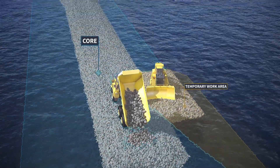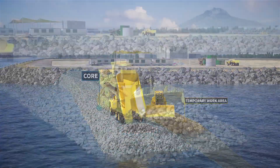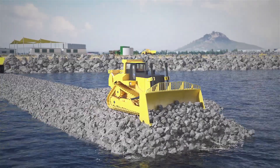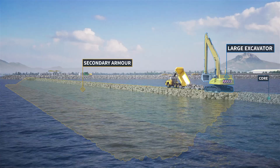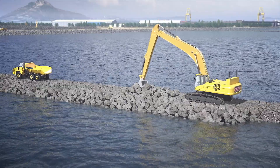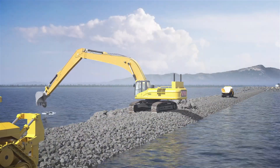First, the rock core material is installed to form the base of the wall. These rocks are small, weighing under 400 kilograms each. Next, large excavators are used to place the secondary armour on the rock wall. These rocks are much larger, weighing up to two and a half tonnes each, and provide an armour to the core rock base.